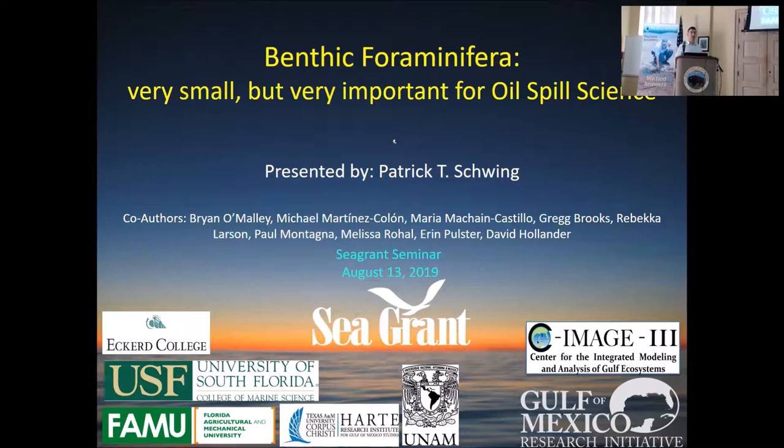Benthic foraminifera — I promise in a few slides I'll tell you all about them — but they have been really valuable to us over the past several decades, looking at millions of years of environmental change, primarily from sediments collected in the ocean. And since about 2010, we've also realized how valuable they are in oil spill science. I'm going to give you an idea of how we've used them over the past eight or nine years in oil spill science — impact, response, recovery, that type of thing.